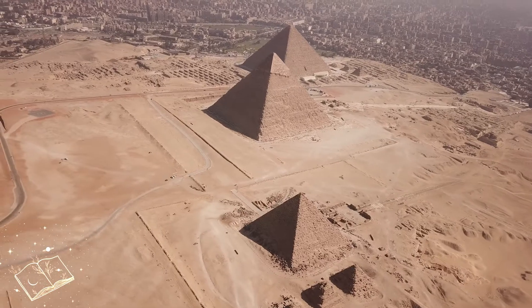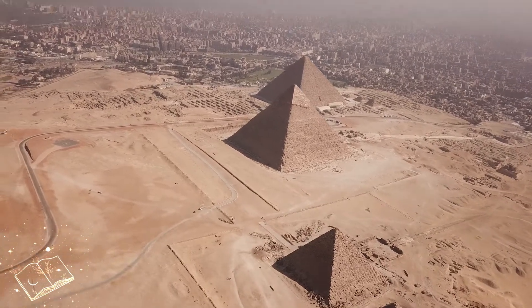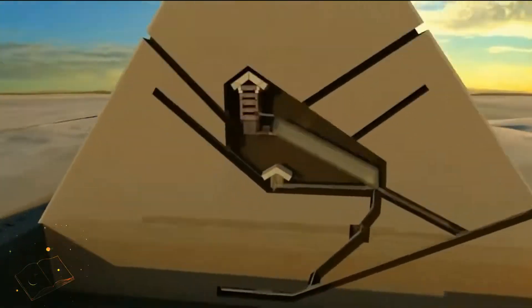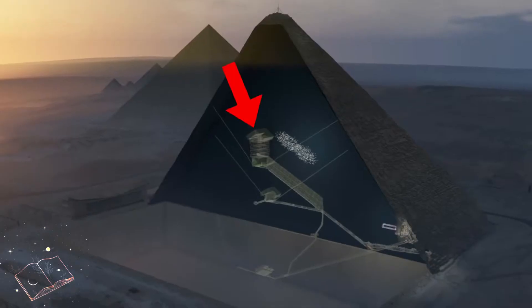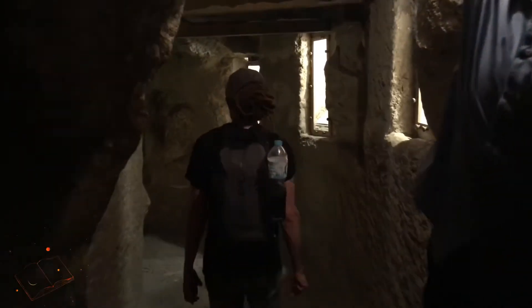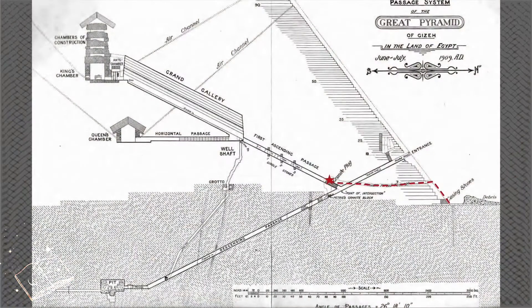The Great Pyramids are one of the famous wonders of the world, but plethoras of mysteries are attached to pyramids. When some researchers research inside the pyramid, they found that the pyramid is not looking like a royal tomb at all — it was looking like a power plant to generate electricity.